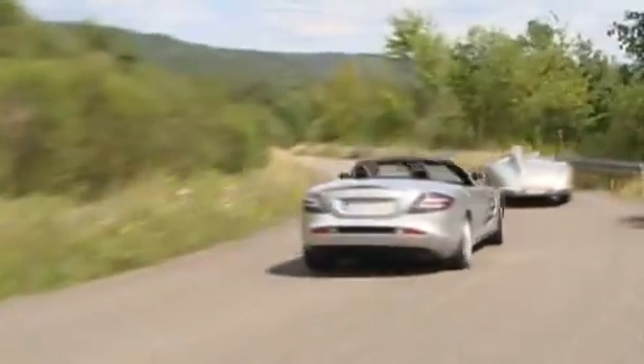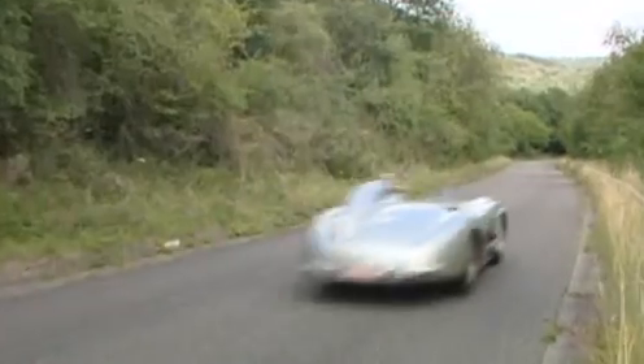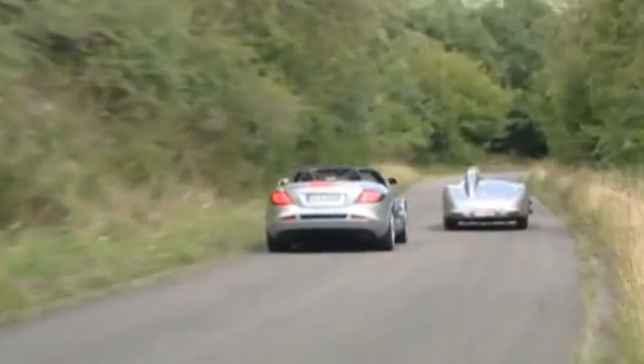The Roadster ties in with an old tradition — time for a family reunion with its ancestor, the 300 SLR. As with the new SLR Roadster, the racing car from the 1950s combines contemporary Formula One technology with the formal elegance of a convertible. In those days, this unconventional combination promised everything except suitability for daily use.